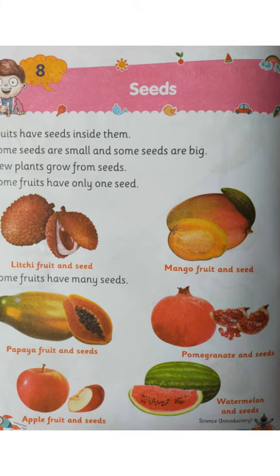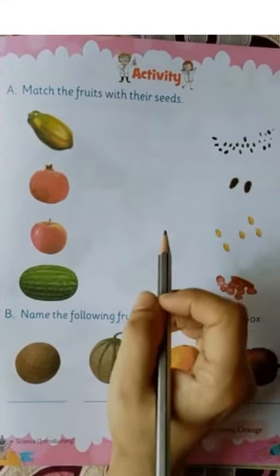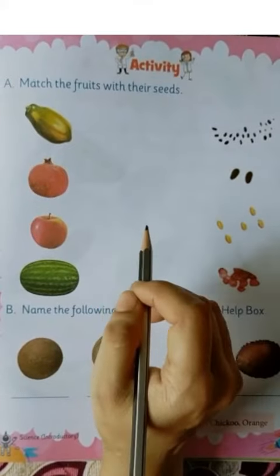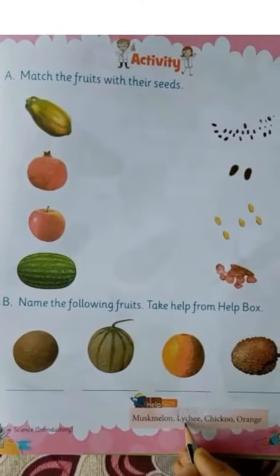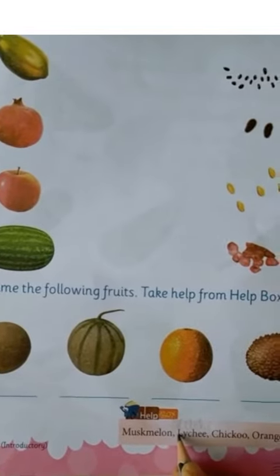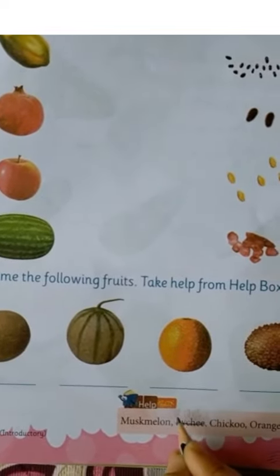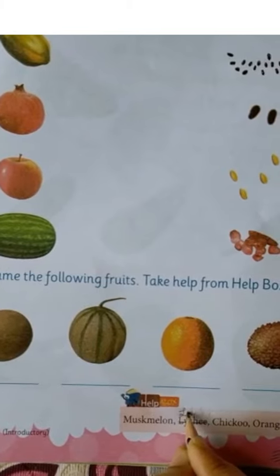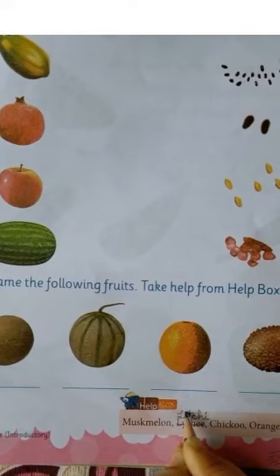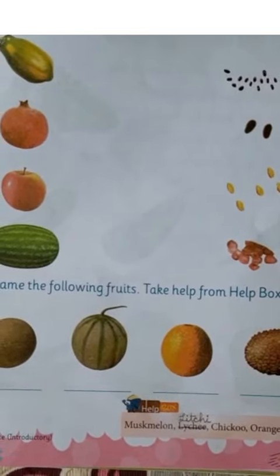I hope now you all are aware of this beautiful creation of nature. Do the activity on page 23 of your book. There is a slight mistake at the end of the page — parents, please correct the spelling of lychee: L-I-T-C-H-I, lychee. That's all for today. Thank you.